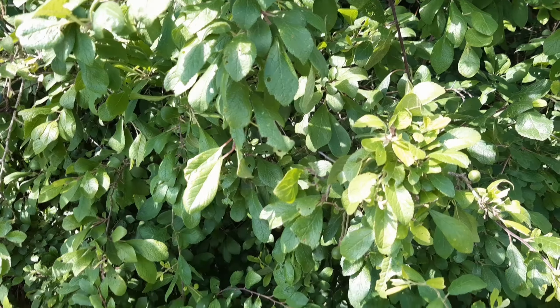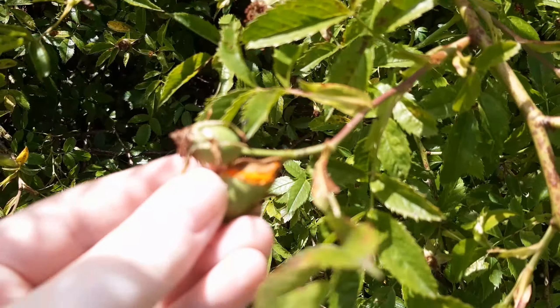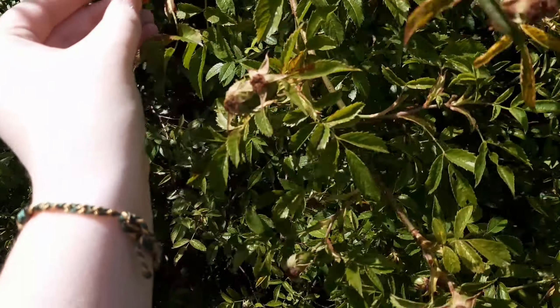This is blackthorn — it will have sloes on it later on. You can just see them developing; they're very hard and not quite ripe yet, so we're going to leave those where they are. And this is a dog rose which has hips forming on it — when it had flowers, these again are not ripe but they will be in September-ish time.